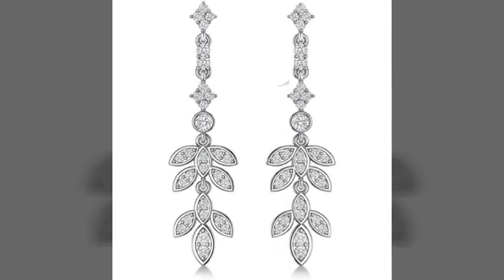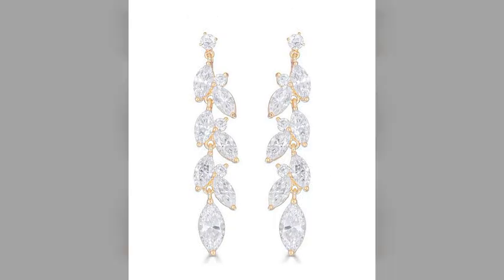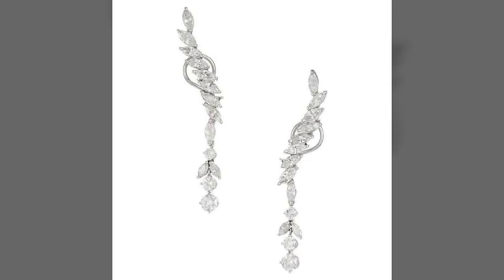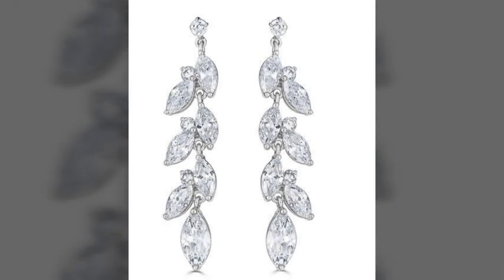You can buy these amazing, wonderful, stylish, and most attractive drop earrings designs online from sites like eBay, AliExpress, and Amazon. As we know, all these websites are very famous and you can buy these amazing, wonderful, stylish, and most attractive drop earrings from there. They are very beautiful, very amazing, and very fantastic designs.